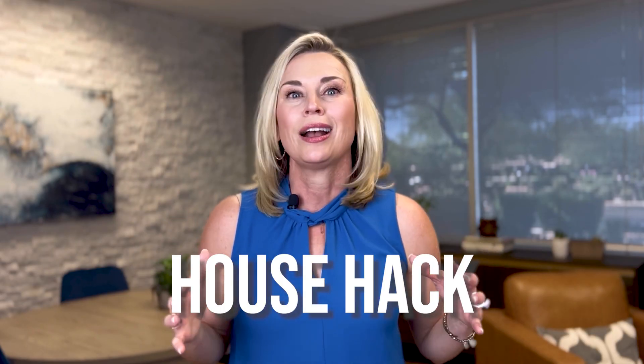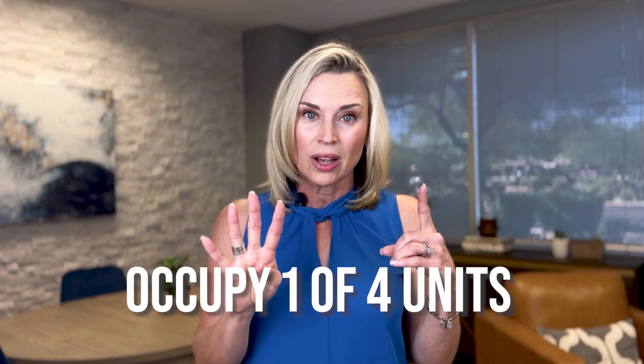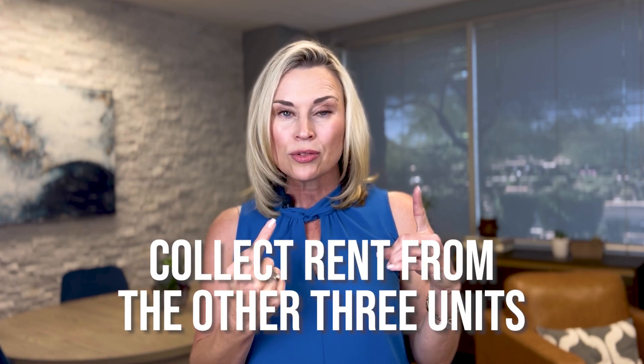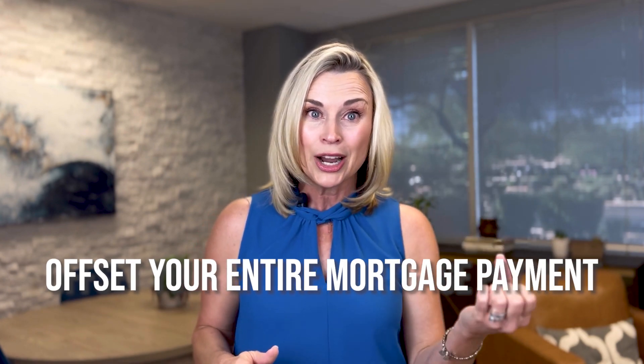This is such a great house hack. With you occupying one of those four units and collecting rent from the other three, you may be able to completely offset your entire mortgage payment. And if the rental income doesn't completely offset it, it's going to come close.